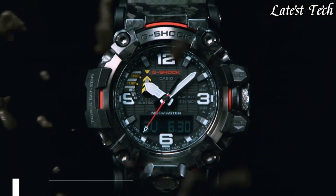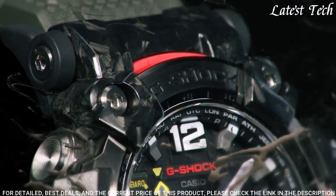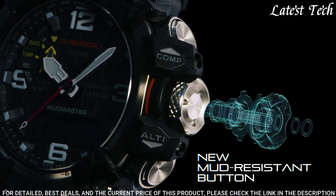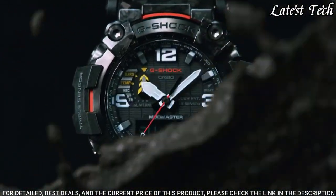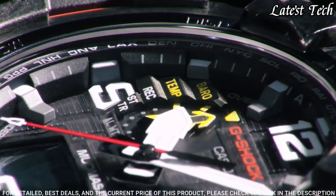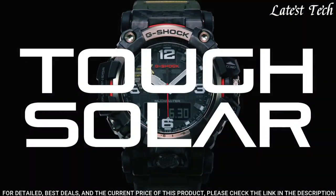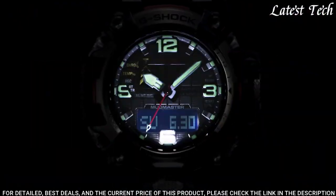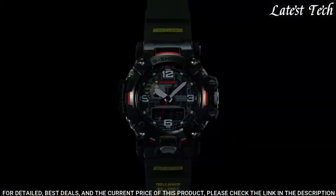Number 8. Casio G-Shock Master of G Mudmaster GWG-2000-1A3JF Watch. It has Japanese solar quartz movement, stainless steel polymer hard coating case of round shape. Case dimensions are 54.4 mm in diameter and 16.1 mm in thickness. Display type: analog digital. This timepiece has sapphire anti-reflection coating glass. Water resistant at 200 meters.